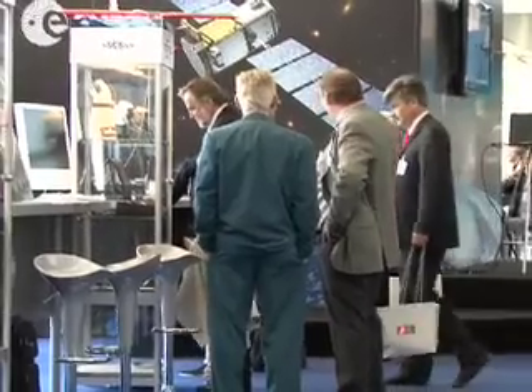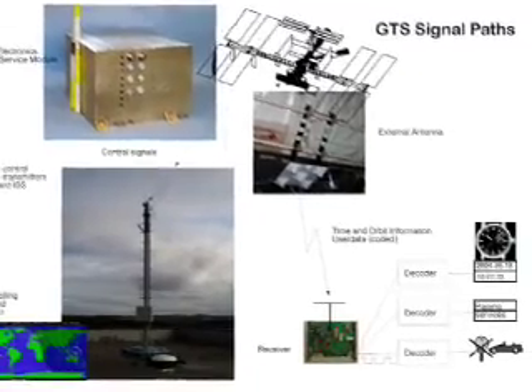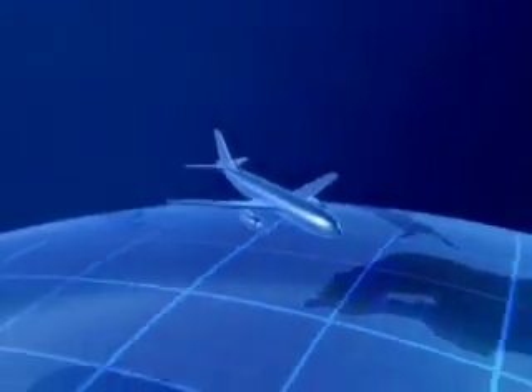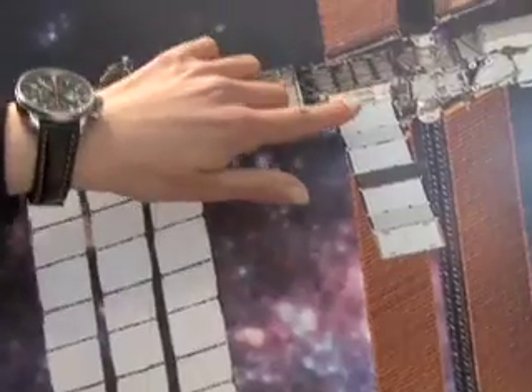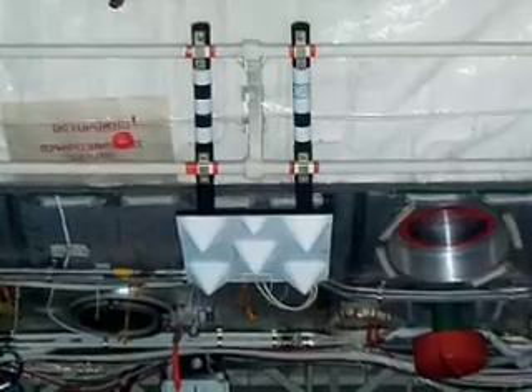GTS means Global Transmission Services and it's a completely new time signal. That means you take a flight from Paris to New York and you don't have to adjust your watch. The GTS antenna sits behind the solar panel. GTS also provides data — meaning it not only receives data but sends data — so in remote areas where no communication is possible, you can communicate via your watch.